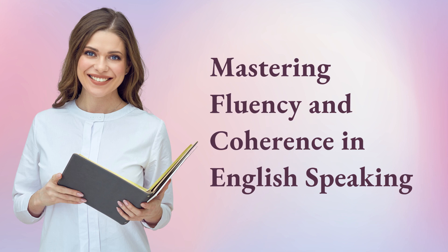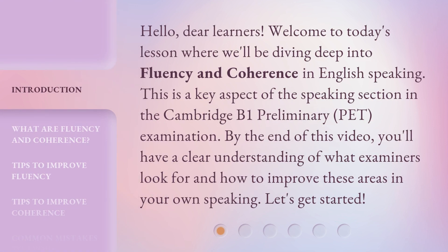Mastering Fluency and Coherence in English Speaking. Hello, dear learners. Welcome to today's lesson where we'll be diving deep into fluency and coherence in English speaking. This is a key aspect of the speaking section in the Cambridge B1 Preliminary PET Examination. By the end of this video, you'll have a clear understanding of what examiners look for and how to improve these areas in your own speaking. Let's get started.